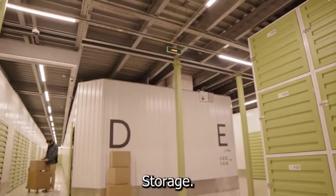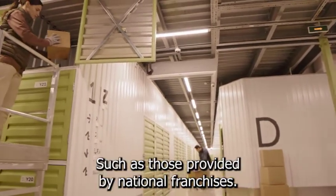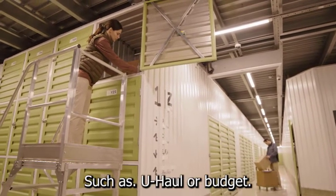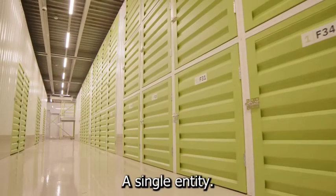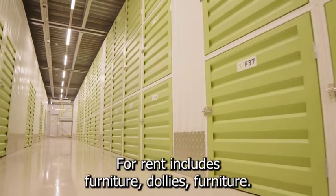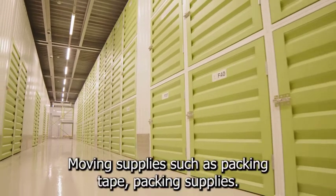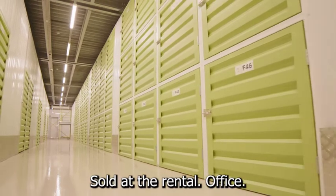Many self-storage facilities also manage a fleet of rental trucks, vans, and moving trailers, such as those provided by national franchises such as U-Haul or Budget. These businesses can coexist or operate as a single entity. In addition to moving vehicles, moving equipment for rent includes furniture dollies, furniture pads, and hand trucks. Moving supplies such as packing tape, packing supplies, and moving boxes may also be sold at the rental office.